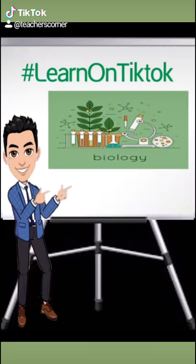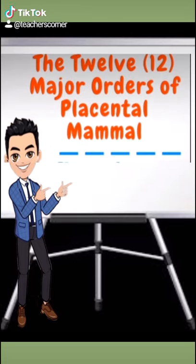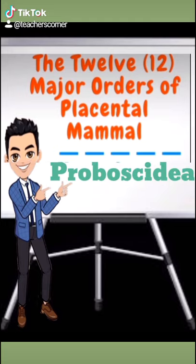We are back here at TikTok Featuring Biology — stay tuned and follow us for more videos. The eighth order under placental mammals that we will be discussing today is the order of Proboscidia.